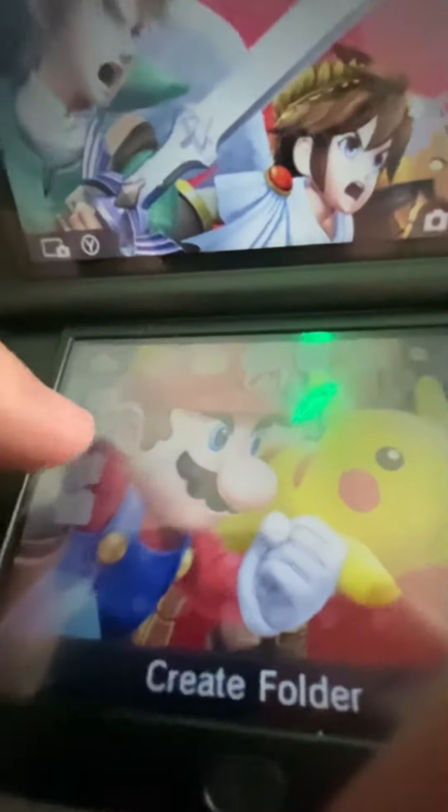Hello folks, so if you have a 3DS that has apparently been modded just like this one, let me just show you this stuff real quick.